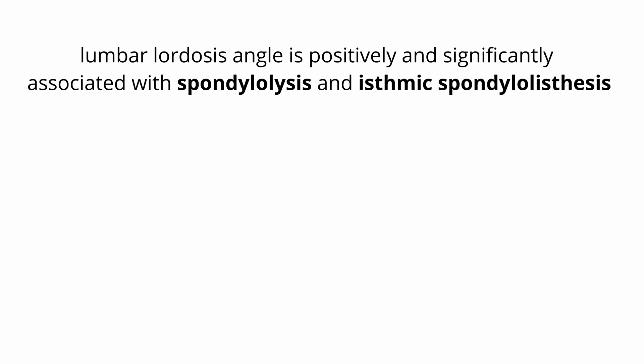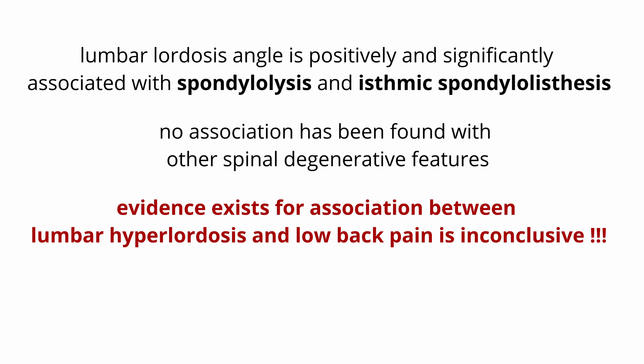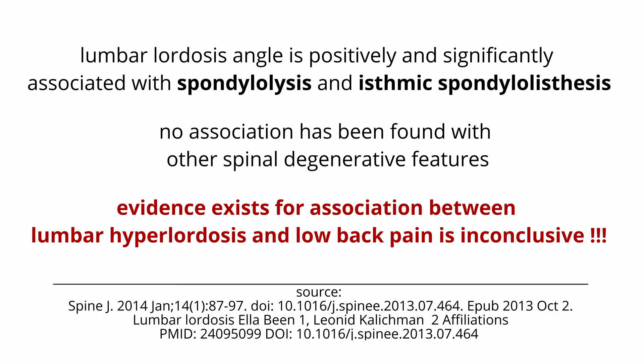There is evidence that the lumbar lordosis angle is positively and significantly associated with spondylolysis and isthmic spondylolisthesis. However, no association has been found with other spinal degenerative features. Now the most important point — because it is a lie that has been repeated many times on the internet: evidence for an association between lumbar hyperlordosis and low back pain is inconclusive. This means that people with lordotic posture do not suffer from lower back pain any more than the rest of the population.